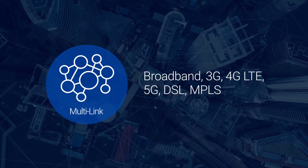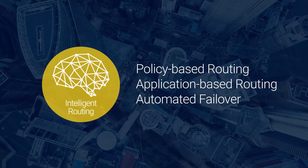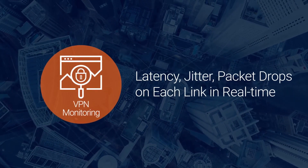Our solution provides multiple links including private links, broadband, 3G, 4G LTE, and 5G wireless connections with intelligent routing that is based on policies and applications. It actively monitors latency, jitter, and packet drops in real time for each VPN link.